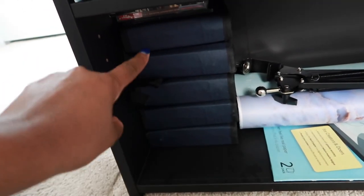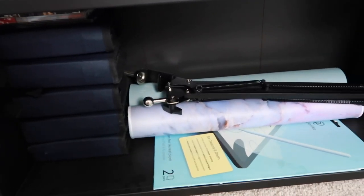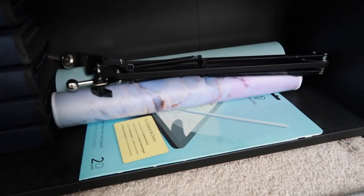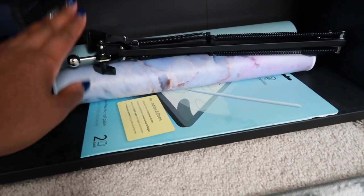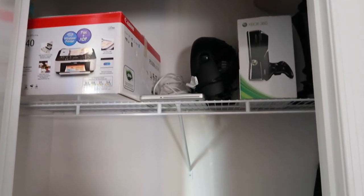Down below is kind of like an overflow section. Believe it or not, this is a ton of CDs — like music CDs — and I just don't know what to do with them. And then I have a few desk pads, paper screen protectors, and this stand which I think I'm going to end up connecting to my desk — it's a way to take more videos for my digital planning videos.